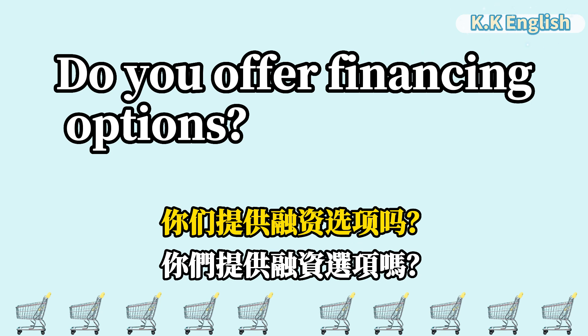Do you offer financing options? 你们提供融资选项吗? Do you offer financing options?